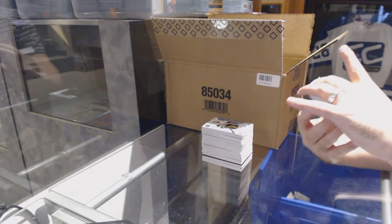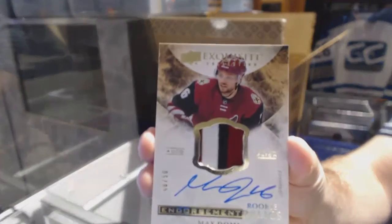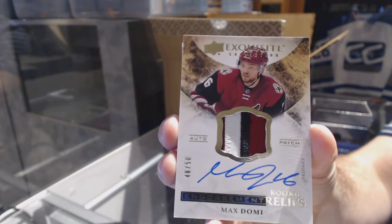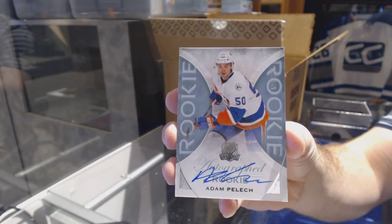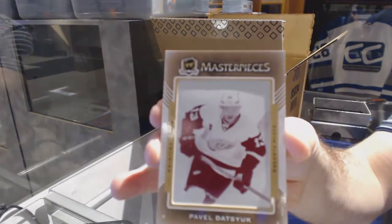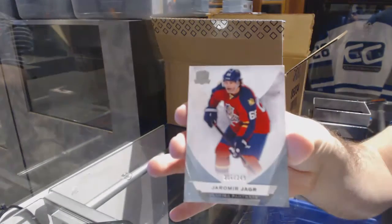Number 48 of 50, exquisite endorsements rookie relics for the Arizona Coyotes, Max Domi. Number 50, endorsement relics. We've got for the Islanders, number 249, autograph rookie, Adam Pellish. We've got a one-of-one printing plate from the Cup card for the Red Wings, Pavel Datsyuk. And we've got a base card of Jaromir Jagr for the Florida Panthers.